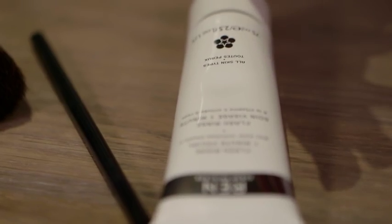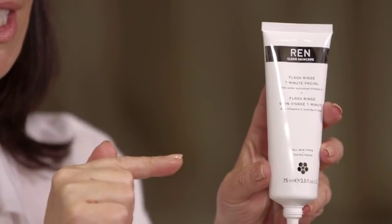Next up we've got the Wren Flush Rinse One Minute Facial. Great for anybody who's busy and this one really works. I'm very skeptical about things that are supposed to work in one minute because what does? You can't even boil a kettle in one minute, but this actually really does. You massage it around your face and the great thing is that when you come to rinse away, the water activates a really powerful dose of vitamin C.